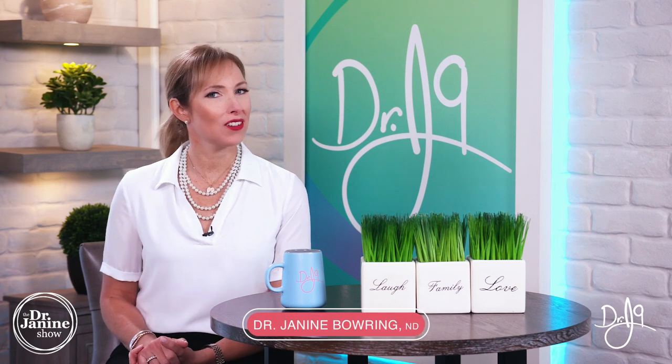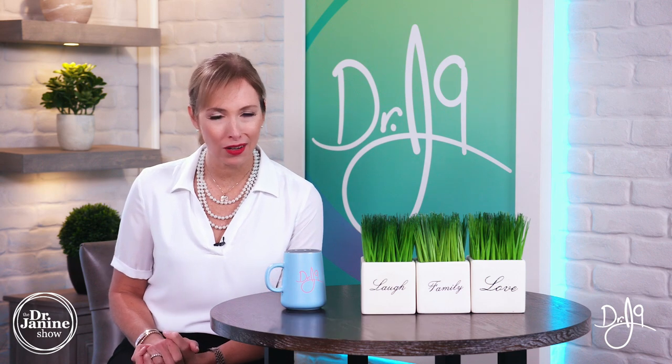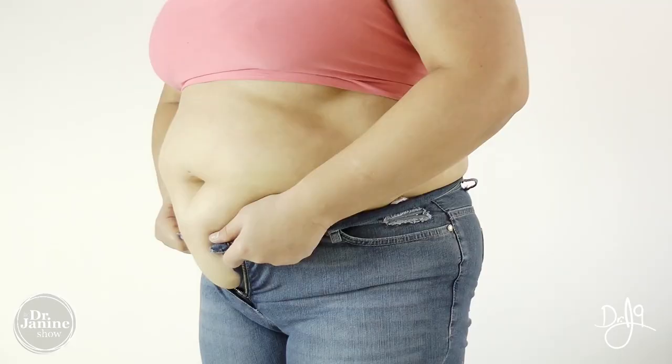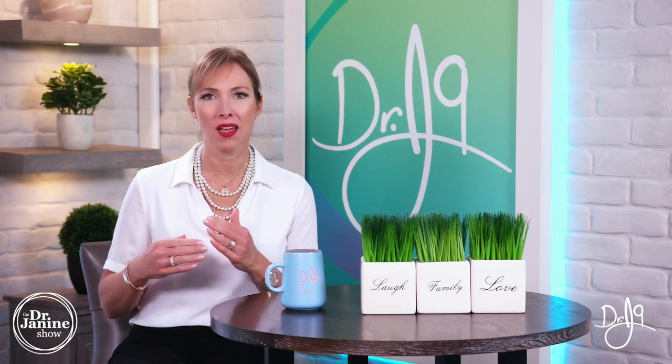Talking about estrogen dominance and hormonal weight gain — that dreaded extra 10 to 15 pounds that a lot of women will experience when their hormones are out of balance, especially when estrogen is a little bit higher than the other hormones.